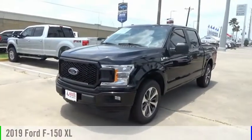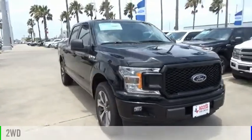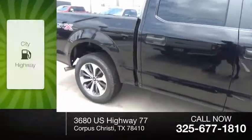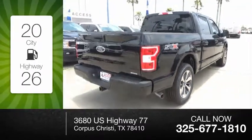Come test drive the 2019 F-150. This vehicle is powered by a two-wheel drive, six-cylinder, 2.7-liter engine. Great fuel efficiency saves you money by requiring fewer trips to the gas station.